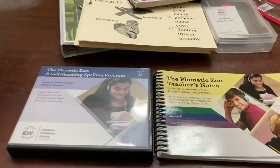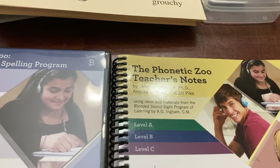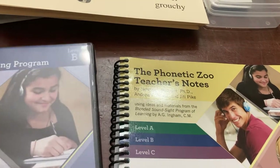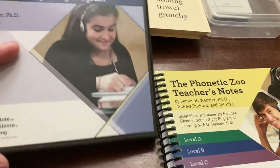Hey everyone, I wanted to do a video on what we are using for spelling for my fourth grader. We plan to use it next year for fifth grade as well. We are using Phonetic Zoo, which is from IEW, Institute for Excellence in Writing.